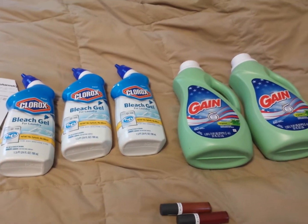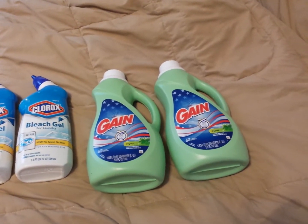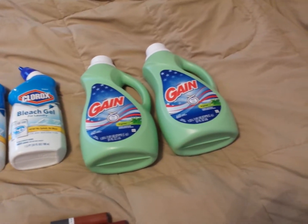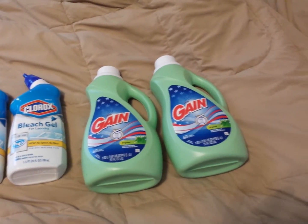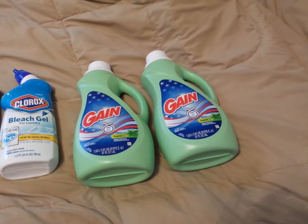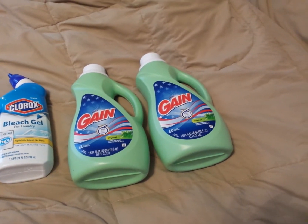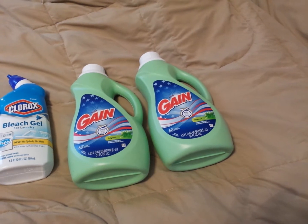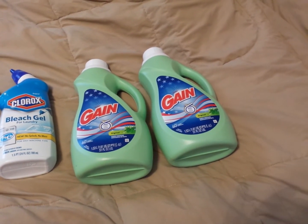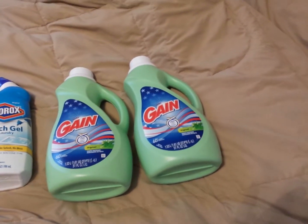Starting with the Gain — it got down to the last two and it was only at 50% off. I think it was three dollars and some change. I don't have my receipt for the Gain, but it was three dollars and some change at 50% off, and I used one of the two-off-of-two Gain coupons that we have, so I ended up paying like two dollars and something a piece for each one.